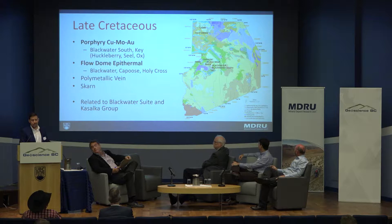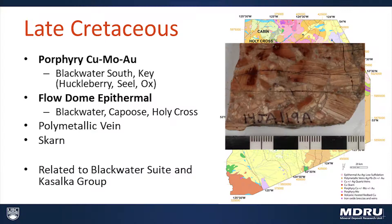We're going to hear quite a bit more about those today, but suffice it to say they're not easily characterized using our current models, so we may need a new model to explain them. They're characteristically associated with rhyolite flow domes. In addition to Blackwater and Capoose, I would add Holy Cross to this classification — here we have an example of brecciated flow-banded rhyolite from the Holy Cross area.